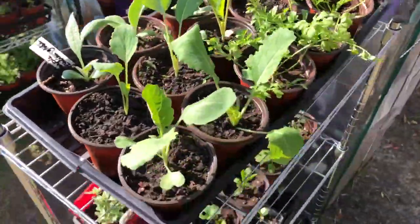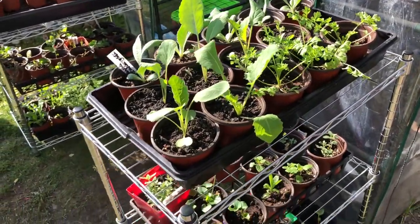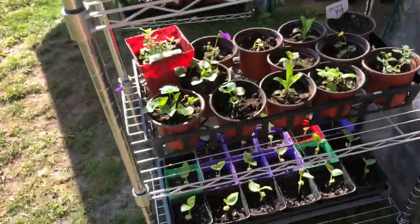Over here we have some collard greens that I just put in the garden — these are the ones I have for the shady garden. I put them over in the main garden too. And this is pepper grass that grows in the shade, so that's for my shade garden.